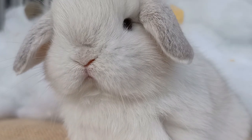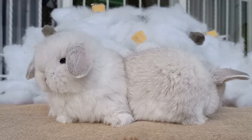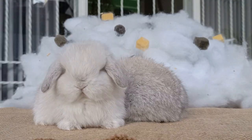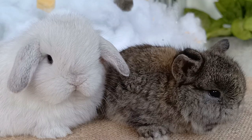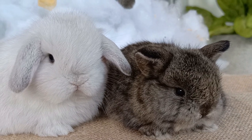As your rabbit frolics about and you look into his adorable eyes, have you ever thought about how he sees the world? Have you ever wondered how do bunnies see? Here we are going to explore all aspects of rabbit vision and any issues that may be encountered.